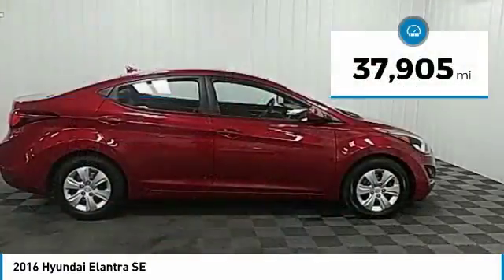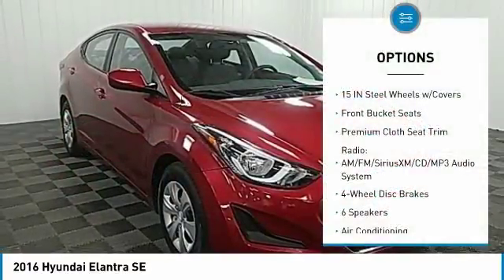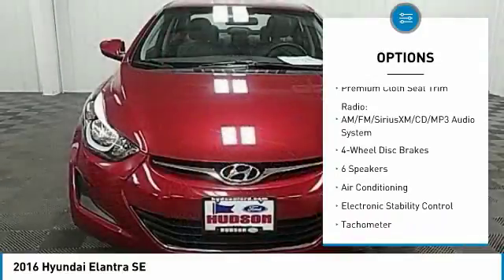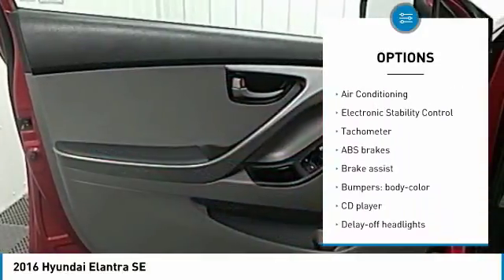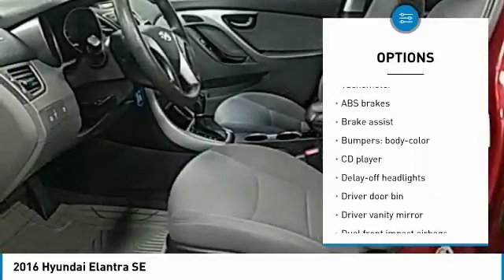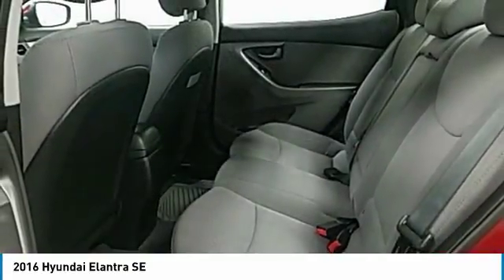This vehicle has less than 40,000 miles. Here are some of this vehicle's great options: traction control, dual airbags, air conditioning, power steering, four-wheel disc brakes, center armrest, CD player, electronic stability control, rear window defroster, and power windows.